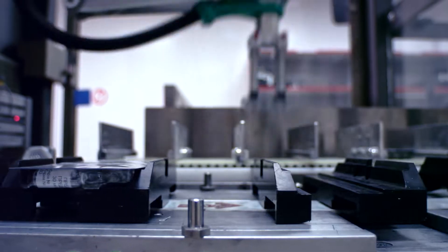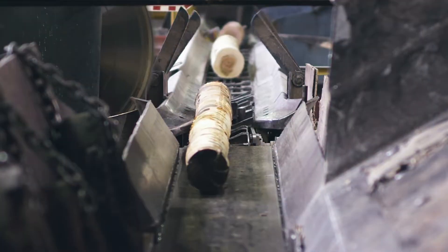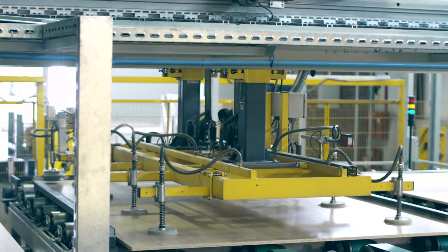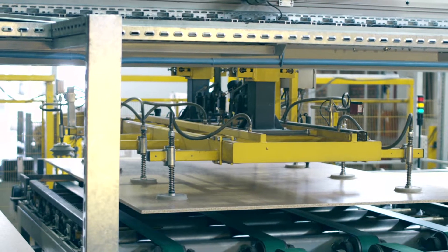From material handling to automotive, food and beverage to timber, medical to aerospace — we've been making things move since 1954.